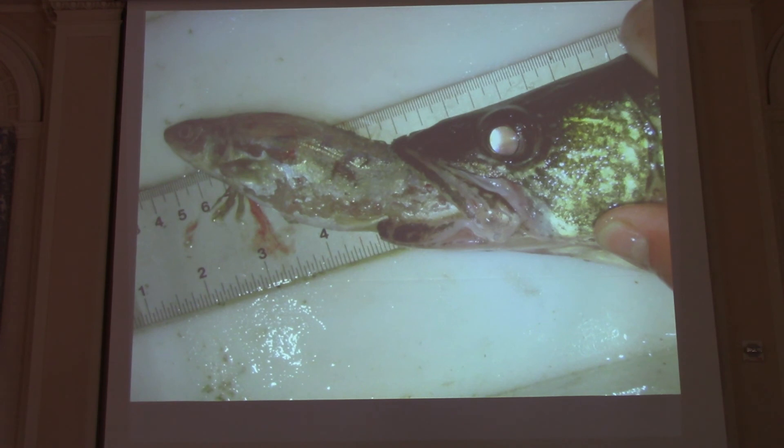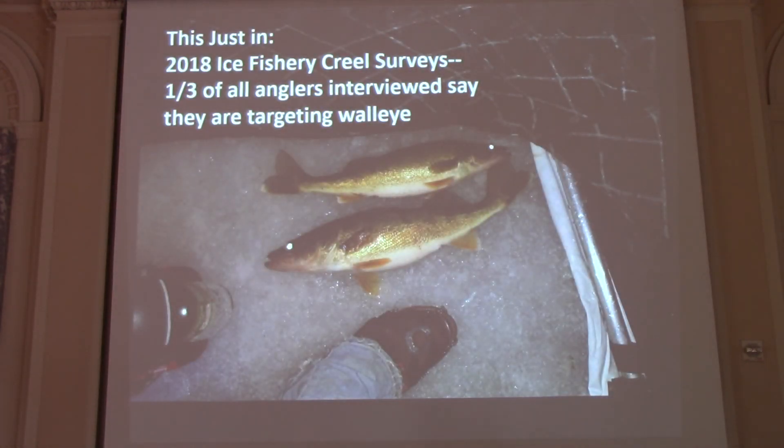Walleye also eat other things. This is a picture of an Atlantic salmon from when DEC was still stocking them — we would catch walleyes that were puking up trout and salmon. Also, we have 25 years of ice fishery data out here. Any year there's good ice, we do an ice fishery survey. This year is a good year for ice, and of the fishermen interviewed, one third of all anglers said they're fishing for walleye. The walleye are there, doing well, and fishermen are catching them. This photo was taken 100 yards right off the beach here — that's my friend Dan, who landed two really nice walleyes the other night.